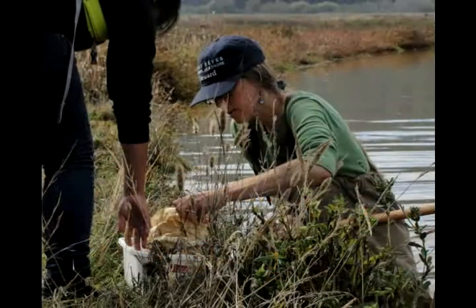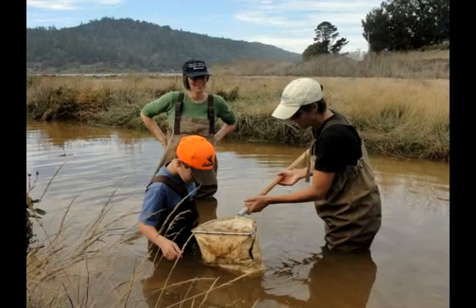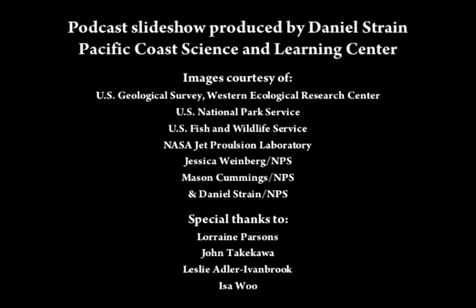Today, these students are seeing that a healthy wetland depends on dozens of species, from grasses to shrimp and birds. It doesn't look like they'll run out of slimy critters to dig up. For the Pacific Coast Science and Learning Center, I'm Daniel Strain.